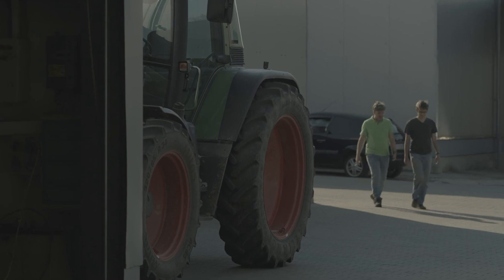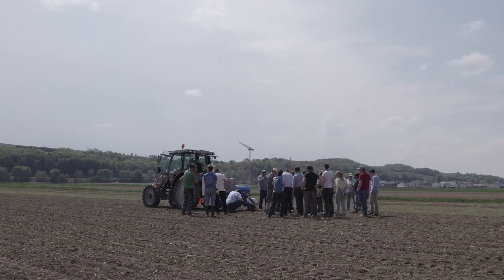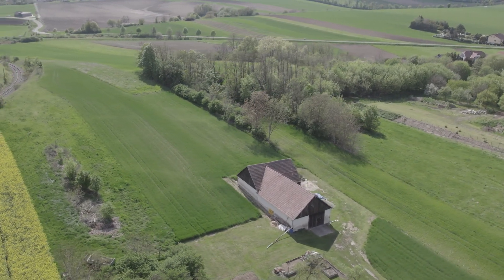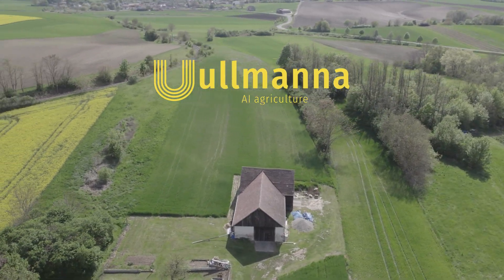We are a flexible team of engineers and businesspeople looking forward to bringing the bright future of non-chemical cultivation to European farmers, boosting the organic transition, and contributing to the European Green Deal. We are the team of Newman Innovation Experiment. Let's build the future of organic and sustainable agriculture together.